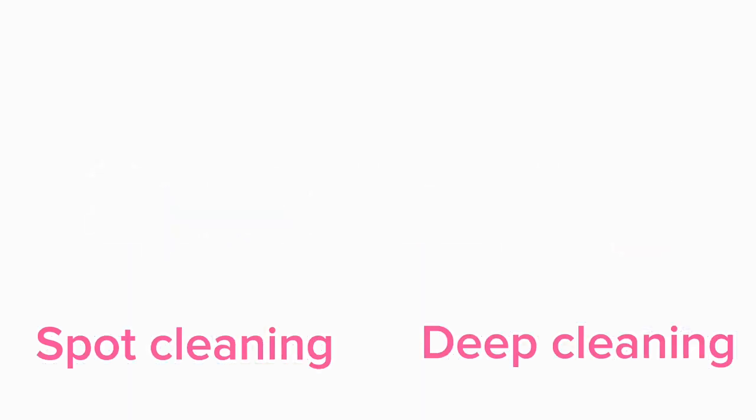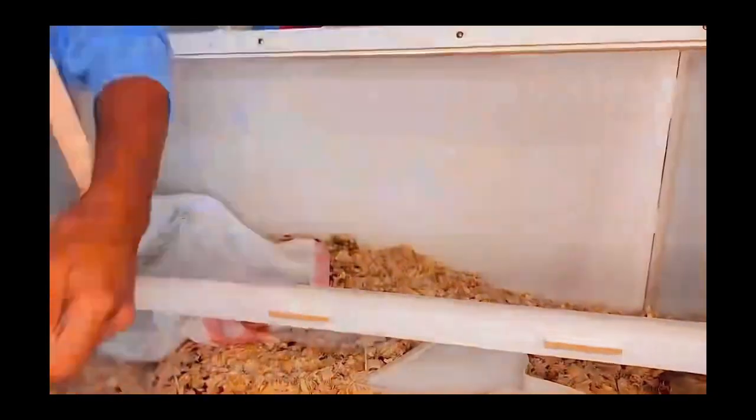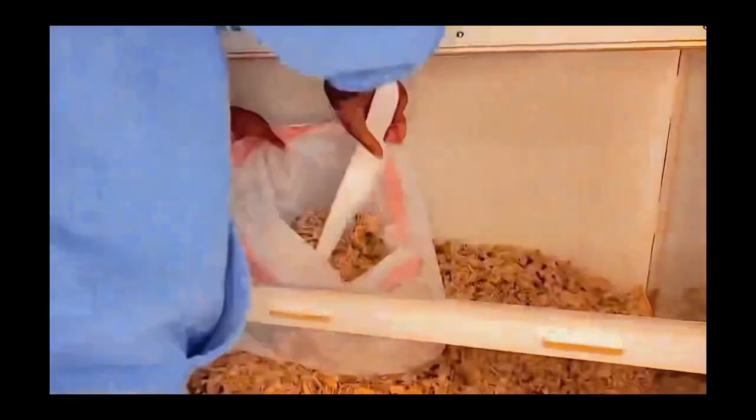In this video I'm going to be talking about the difference between spot cleaning and deep cleaning your hamster cage. The first one we're going to talk about is spot cleaning, which is something you want to do once a week. When you're spot cleaning, you're not removing all of your hamster's bedding - you're only removing the bedding which is soiled or pooped in. Some hamsters will use the same area; some hamsters will use their sand bath as their pee area.